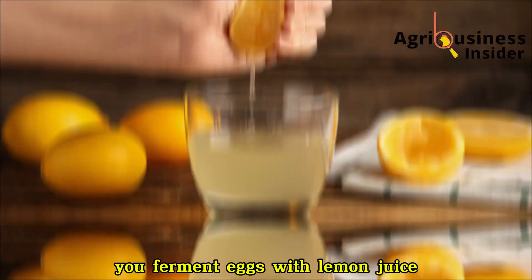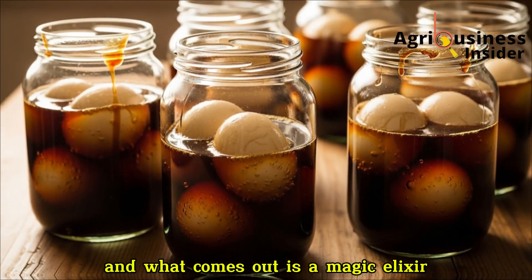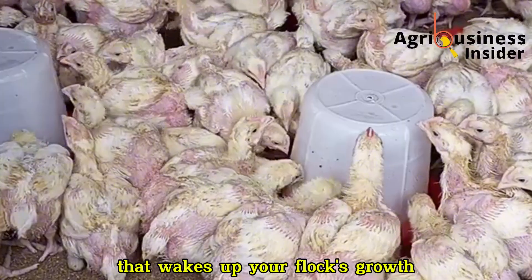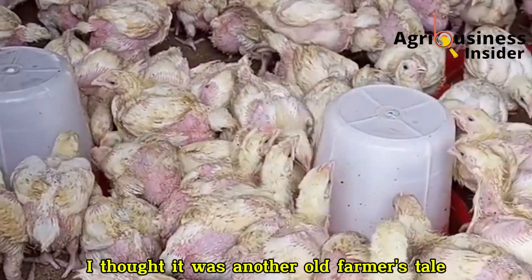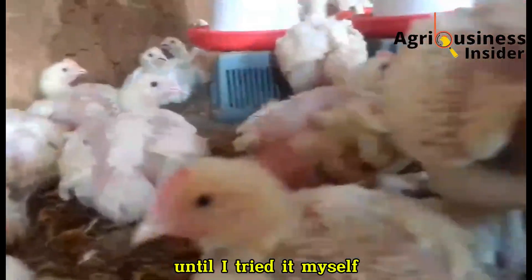You ferment eggs with lemon juice and molasses for 10 days, and what comes out is a magic elixir that wakes up your flock's growth like never before. Honestly, I thought it was another old farmer's tale, until I tried it myself.